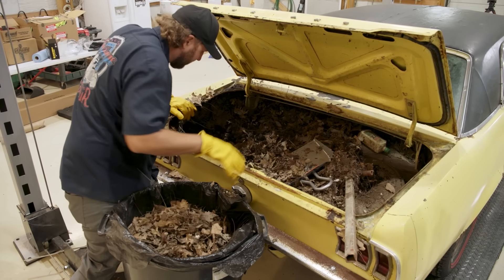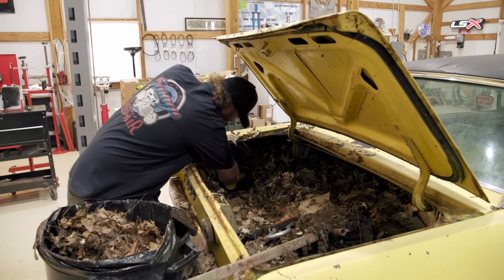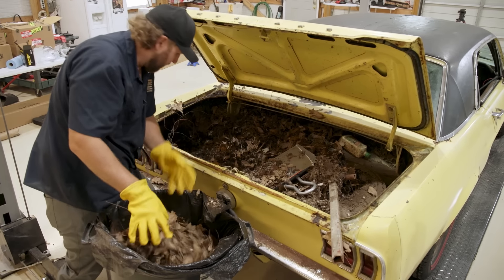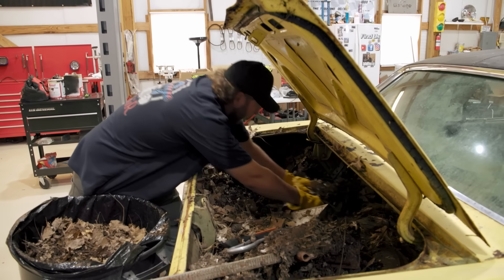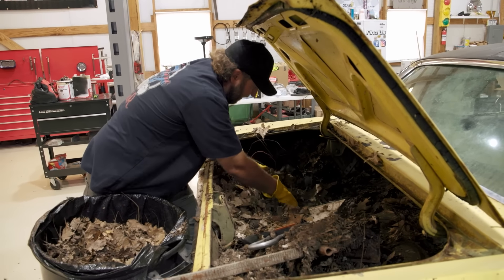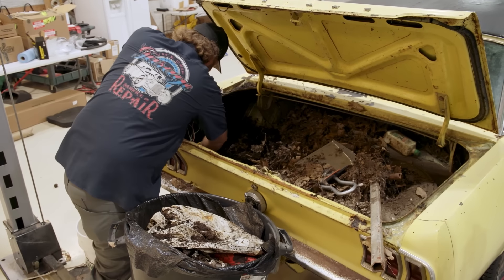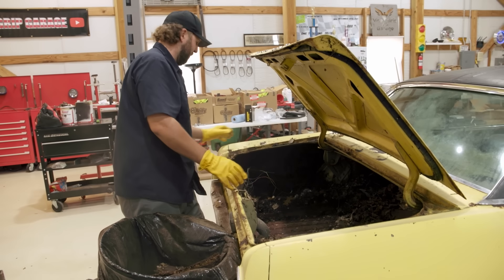We're going to try to get this trunk open — don't have a key again. I'm going to get my lock pick set out and gently get this thing open. Oh, factory spare — otherwise it's in great shape. Original jack. I wonder if there's any animals in here. Lots of spiders. I guess I'll get a snow shovel and start scooping this out. I've been in hundreds and hundreds of trunks — I've never seen this. It's like a garden; it is just packed solid with dirt. Something sulfuric. I don't understand what's happening.